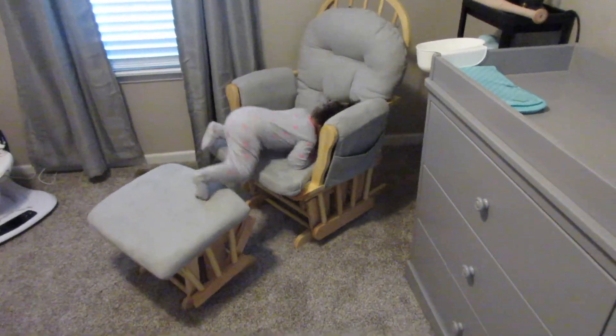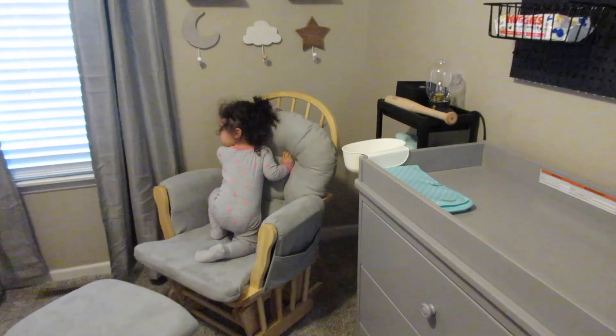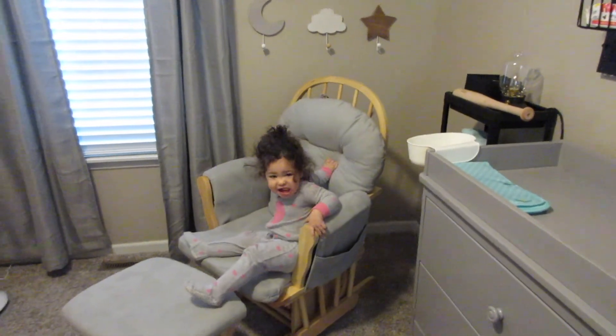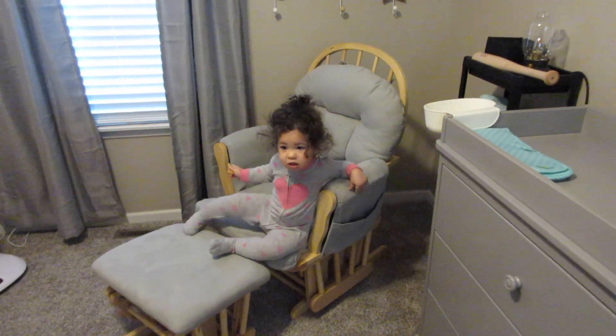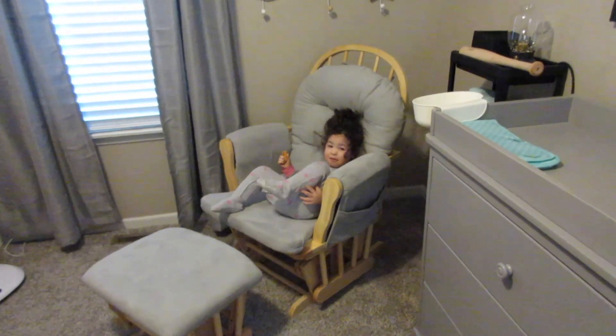We'll just start at the very beginning and Charlie is joining us — she loves Remy's room. She also just got up from a nap, so excuse her hair. We have not even gotten dressed for the day.